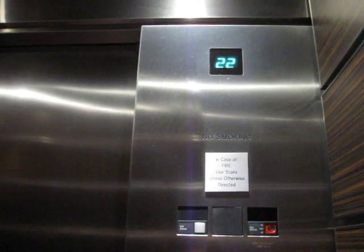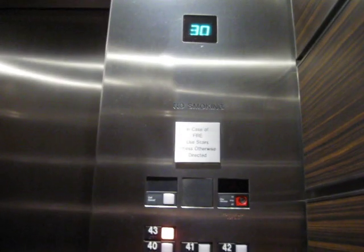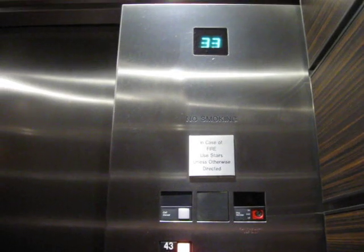Oh, this is fast. My ears are popping. I love high-speed elevators. Indicators on both sides. Very nice elevator, by the way. Very nice.